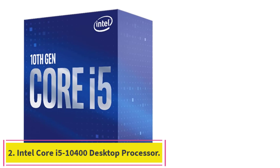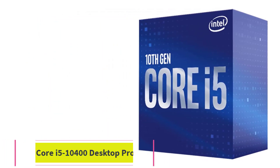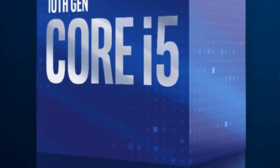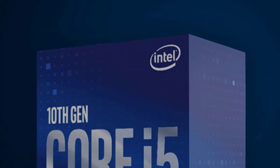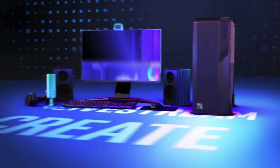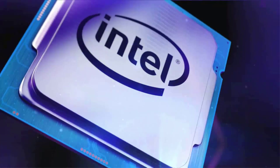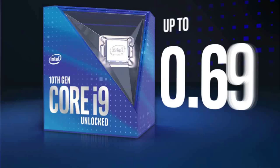Number 2: the Intel Core i5-10400 Desktop Processor. Yes, this processor is a few generations old now, but that doesn't mean the Core i5-10400 still can't perform adequately in many scenarios. The processor has 6 hyper-threaded CPU cores that boost up to 4.3GHz, which gives it more than sufficient power for office work or everyday tasks like heavy multitasking and web browsing.